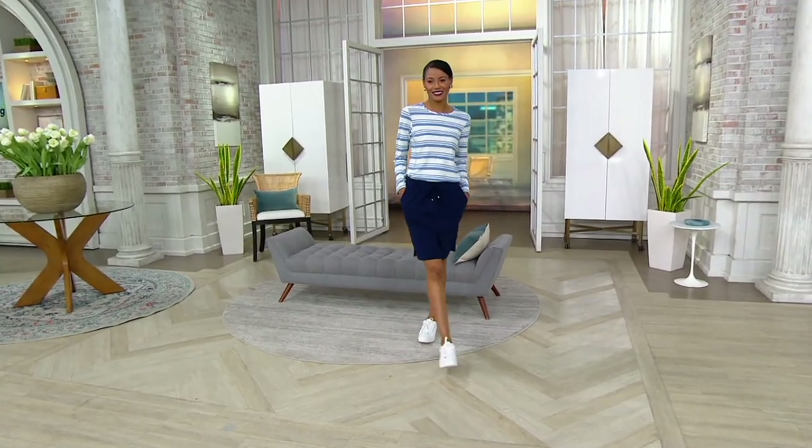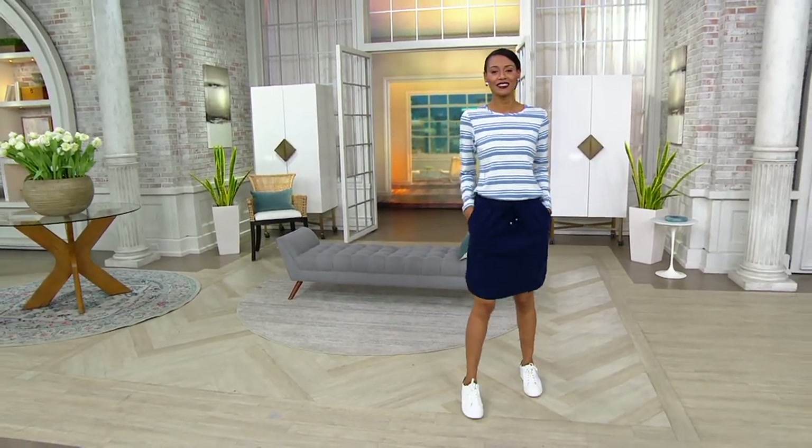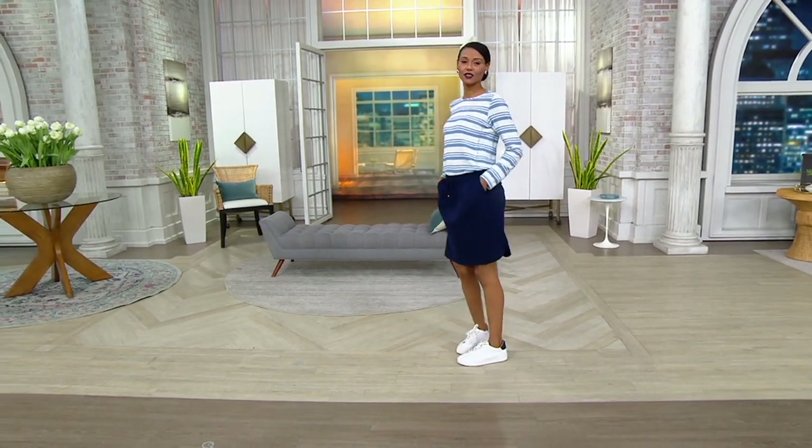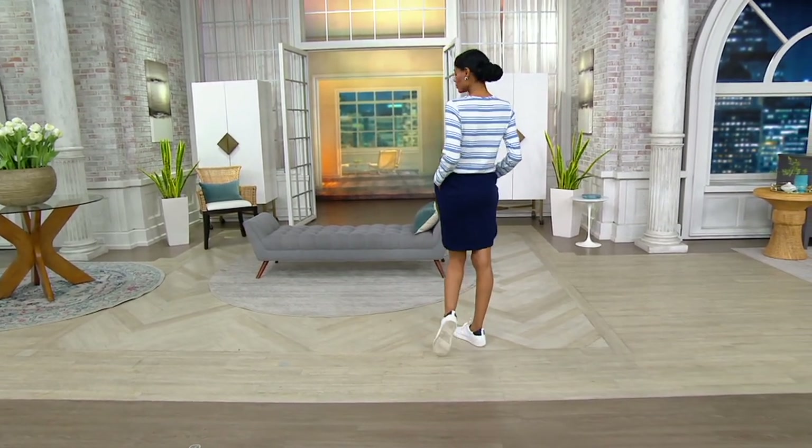100% cotton, super cute. Katia's 5'10" and it's hitting her just above the knee. I'm 5'5" and it hits me kind of right in the middle of my knee. Perfect little skirt.